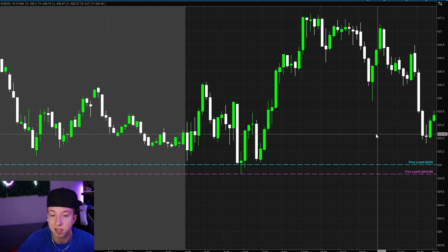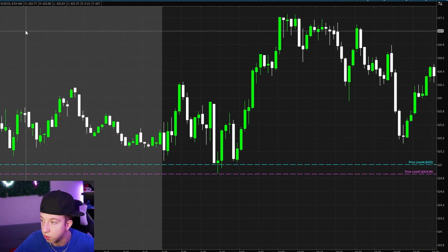So we took a small loss — about 7%, 7.5% — which is not bad at all. Our risk/reward is clean.